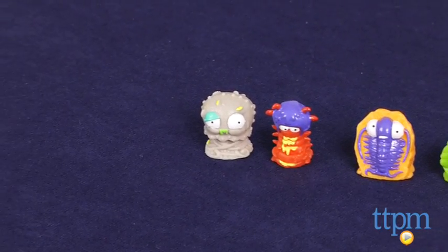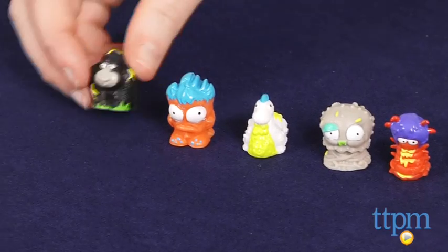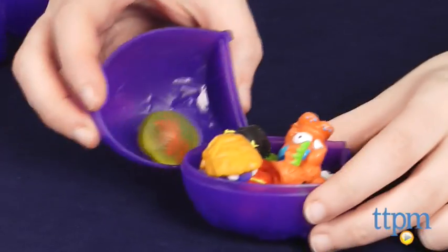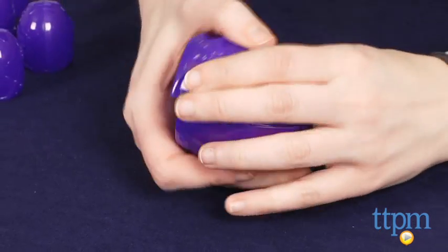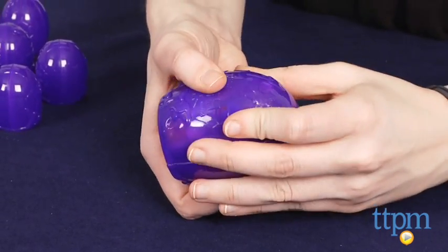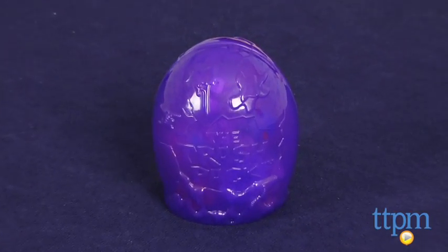Once again, Moose Toys has created unique characters that keep with the Trash Pack trend of being equal parts cute and gross, while also feeding the need for collectors to swap and trade to collect them all. We also think for boys, these eggs can offer a unique substitute for traditional Easter egg hunts or candy substitutes for the holiday.